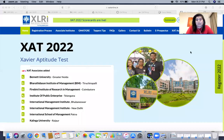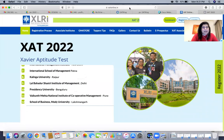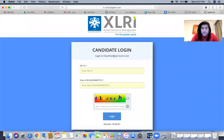All you need to do is log in. Go to the XAT official website — xatonline.in — where the scorecards are now live. Just click on the scorecard tab. Once you click on it, it will ask you to enter your details. Punch in your XAT ID and enter it in the field provided.